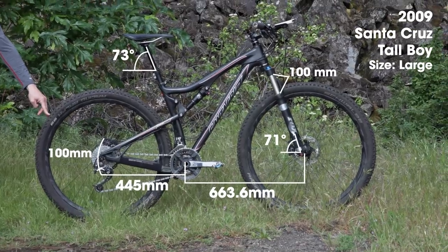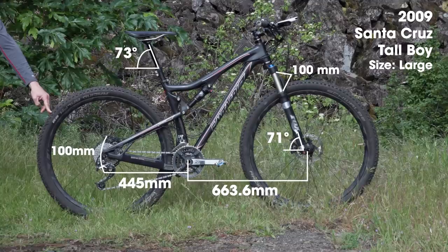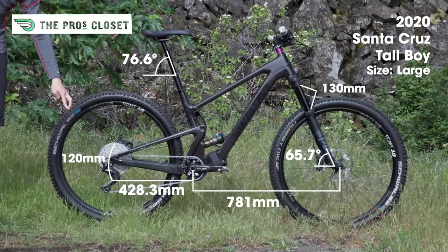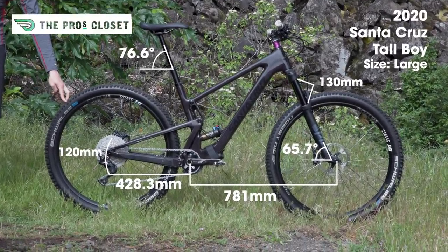Today we're going to compare two of the same model mountain bikes separated by over a decade of innovation. We're comparing Doug Higley's 2009 Santa Cruz Tallboy, one of the first of its kind full suspension 29ers. And because this video is sponsored by the Pros Closet, we get to compare this against a 2020 Santa Cruz Tallboy.